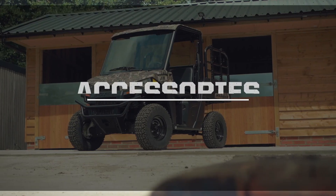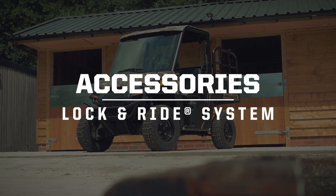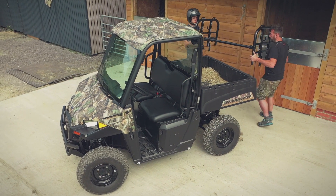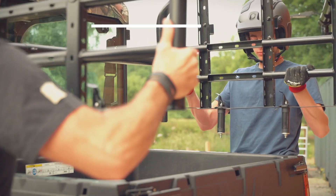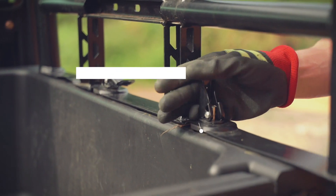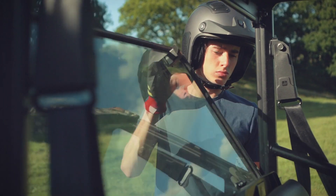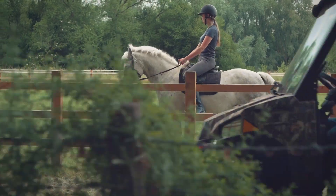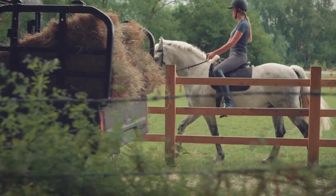Offering more of the right tools for any job, Polaris is proud to offer an extensive range of accessories for endless customization options. Featuring the Polaris engineered lock and ride system, it's never been easier to fit accessories as well as cab enclosures in just a matter of minutes, so you have more time to work and play.